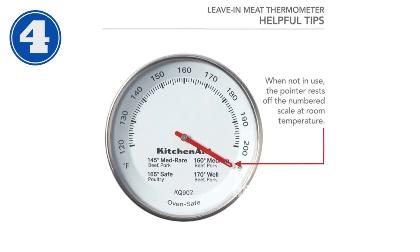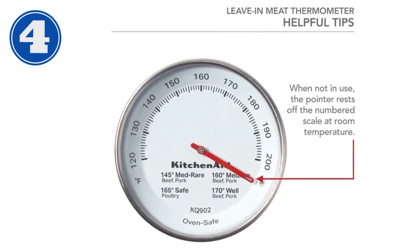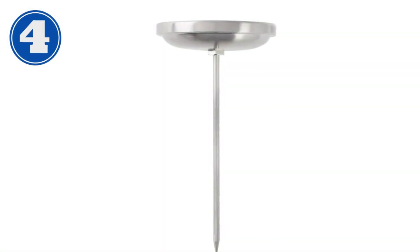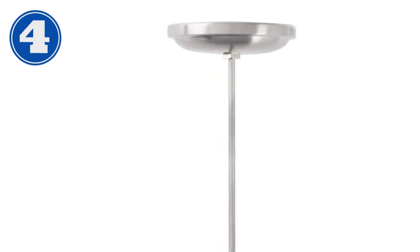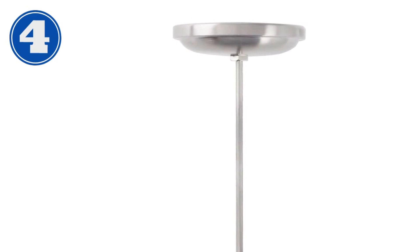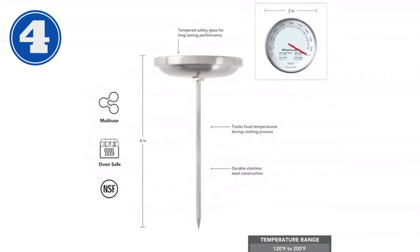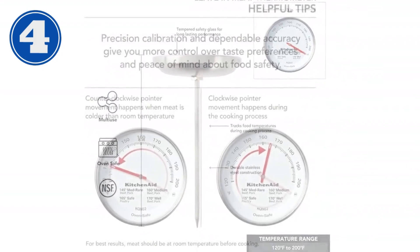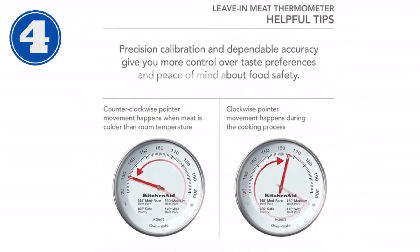Introducing the KitchenAid Leave-In Meat Thermometer, the ultimate cooking companion for perfect meat every time. Its unique slope dial provides easy-to-read numbers, while its precision calibration ensures accurate measurement of internal temperatures throughout the cooking process. Constructed from premium stainless steel, this thermometer is durable and oven-safe up to 200 Fahrenheit. The safety glass lens allows for clear visibility of the temperature markings.